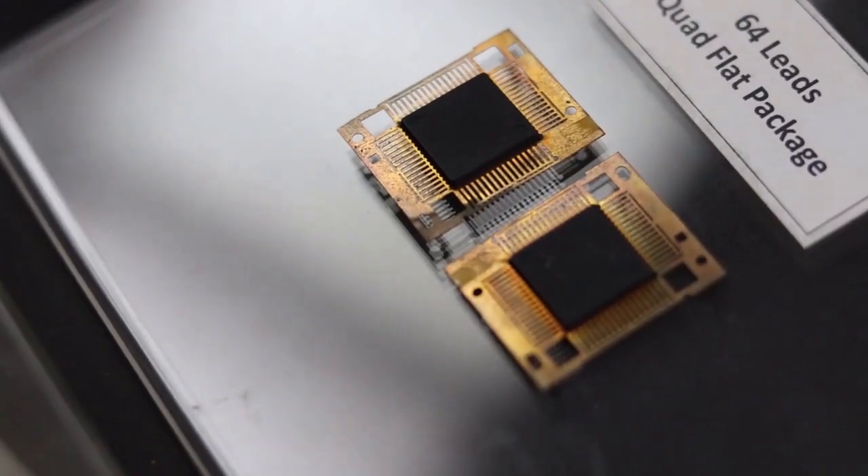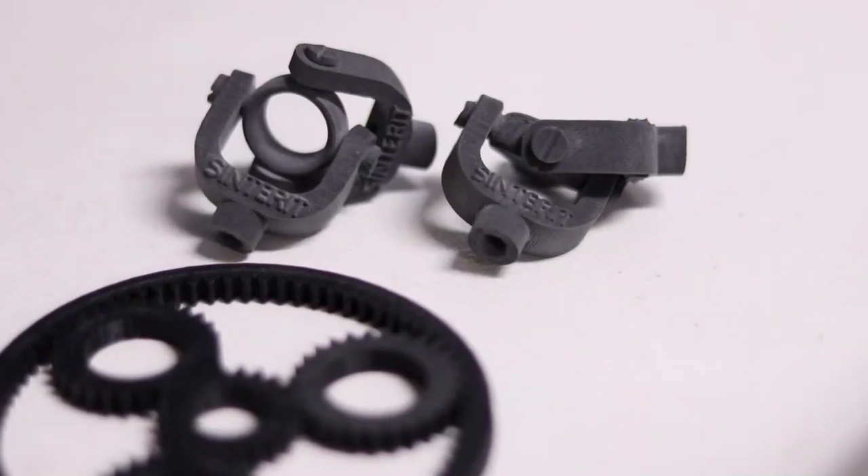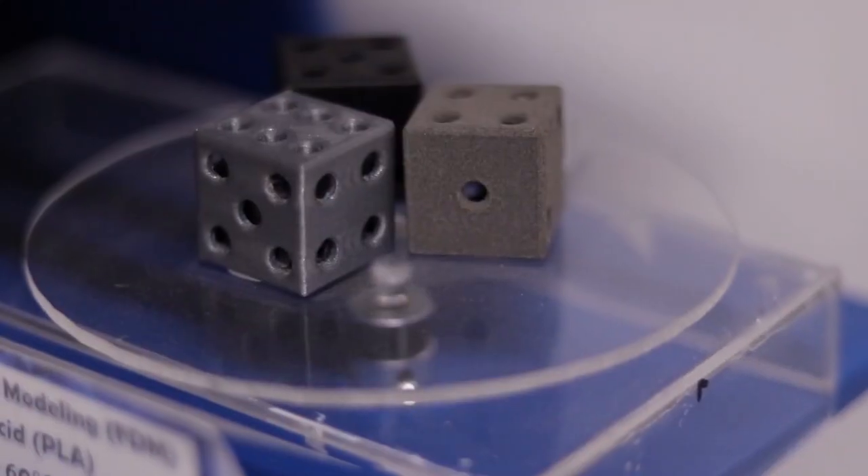Through AMSEN, various stakeholders can leverage these tremendous potentials of additive manufacturing to usher in breakthroughs in key areas such as electronics, aerospace, agriculture, pharmaceutical and healthcare, automotive, and consumer products.